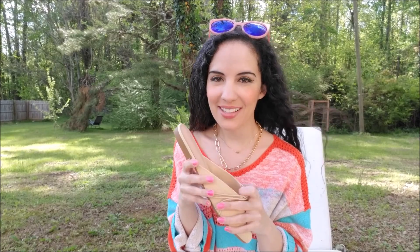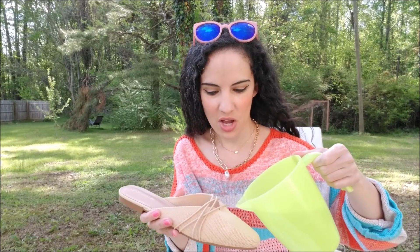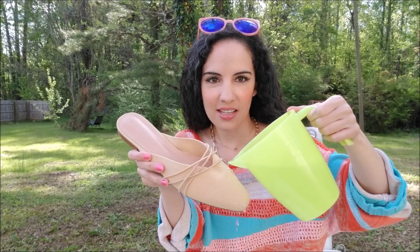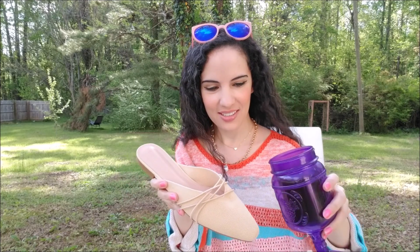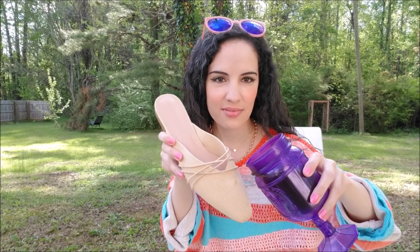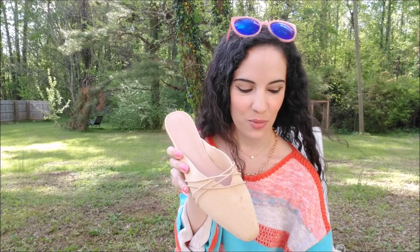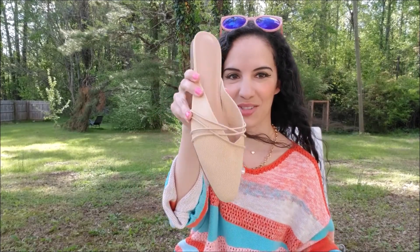I came outside to test out how stain repellent and water repellent these shoes are. I'm going to start with something a little more delicate, like water, to see how it beads off. Oh wow — I don't know if you can see that, but it just beads right off. Now we're going to try the coffee. You can see it's beading off, and we're going to rinse it off with some water. That is so cool.